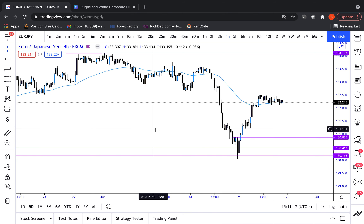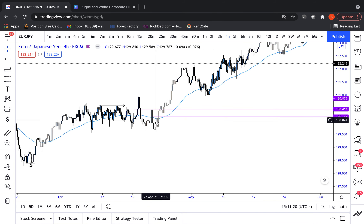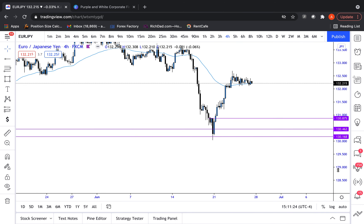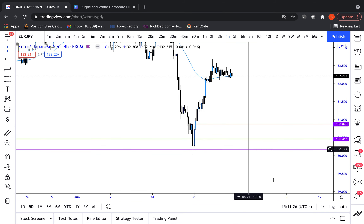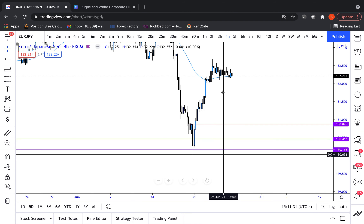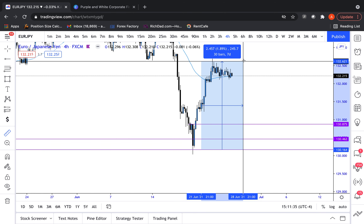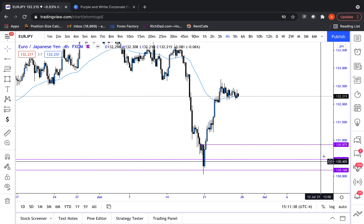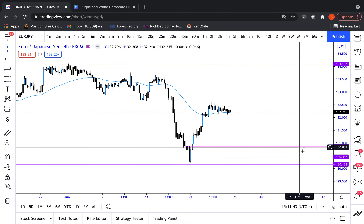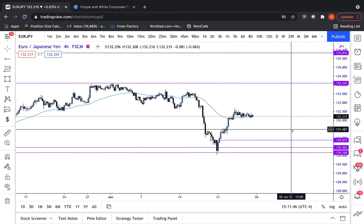Starting off on EuroJPY, the call out from last week. I gave you this very specific level at 130.168. You can go back and watch it. Congrats if you paid attention and caught the very bottom of last week's candlestick. As you can see, it mooned almost 250-300 pips all week. Really good if you paid attention. We're calling these things out week in, week out.